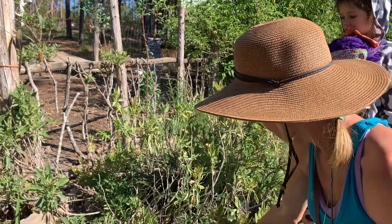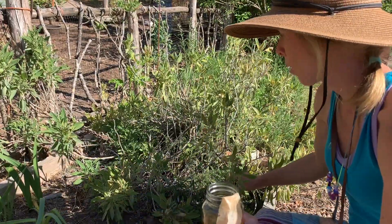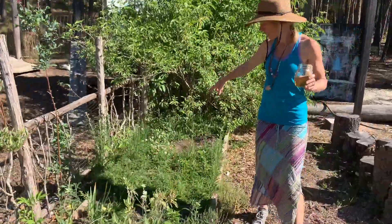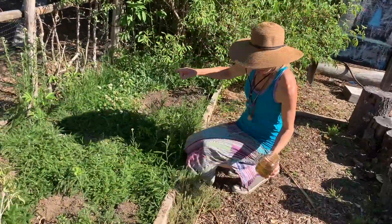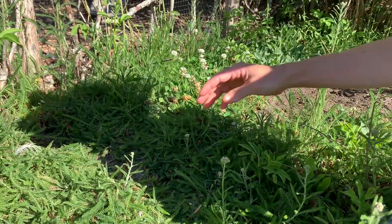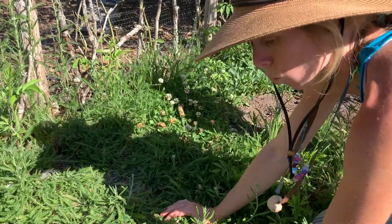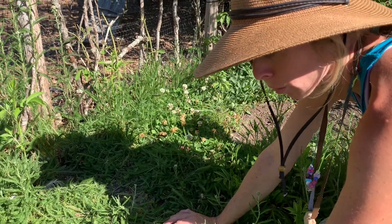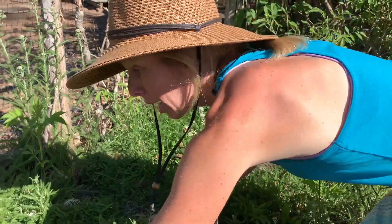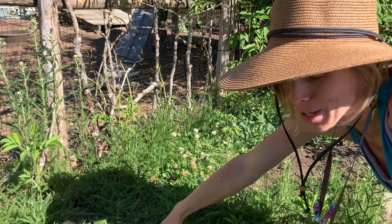Yarrow is starting to come up everywhere, and that's one of those things we started and it spreads. We actually brought our yarrow over from our old house — just a little plant — and it just spreads and it is wonderful. It can be a healing medicinal herb, or we like to have it just because of the bees. All these bare spots are where I've simply gone in, taken out the yarrow, and replanted it elsewhere.